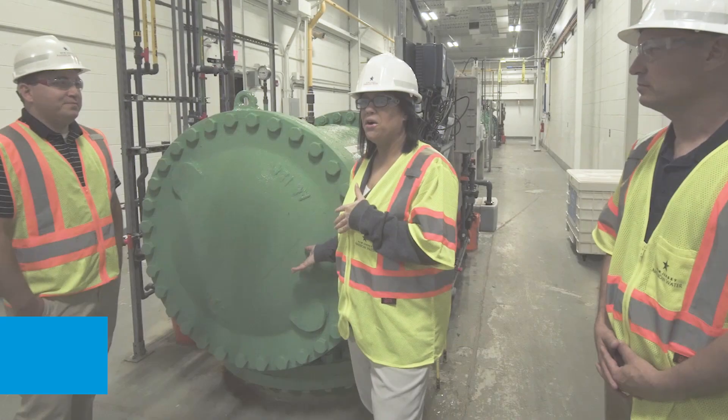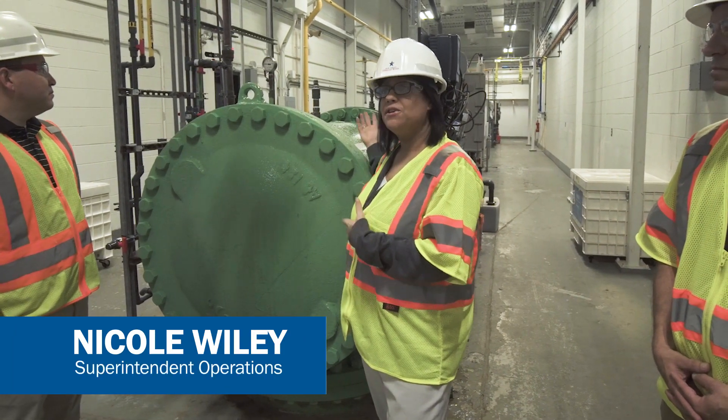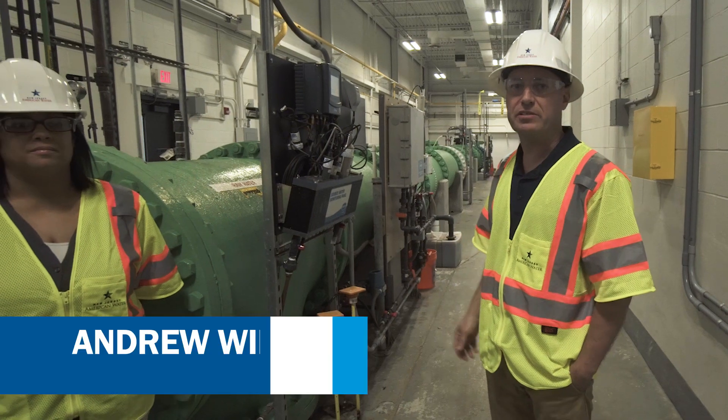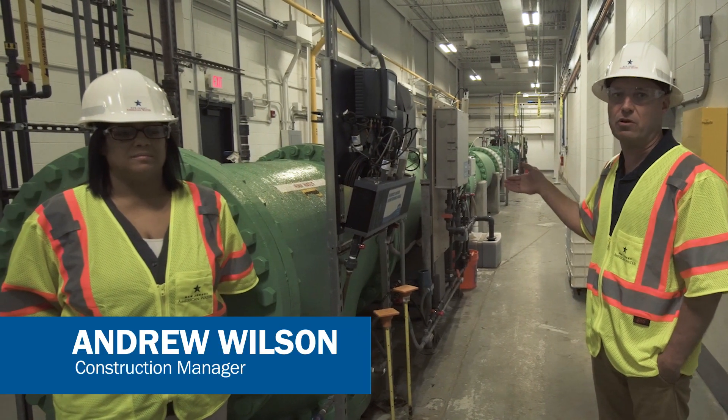This is where the raw water comes into the plant. On it we have a number of source water monitors that monitor what's coming in to make sure we don't have a contaminant entering the plant. As part of the plant expansion project, we changed the 24-inch raw water main up to a 36-inch raw water main.